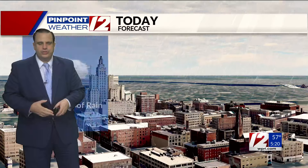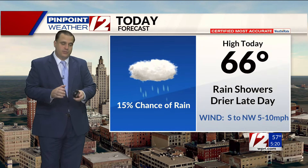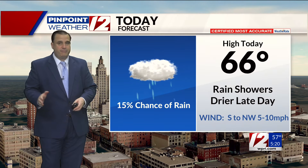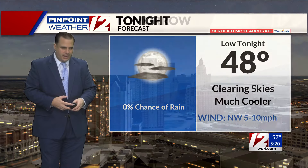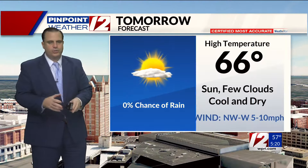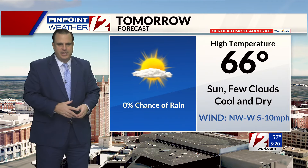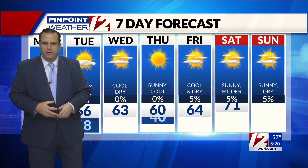Forecast for today: temperatures should be topping out at around 66 degrees with showers around this morning into early to mid-afternoon. Then we should begin to dry out for tonight, with low temperatures down to around 48 degrees. Skies continuing to clear out, and then for tomorrow after that coolest start, we'll be up around 66 in the afternoon with sunshine mixing with a few clouds. Looks dry for tomorrow.